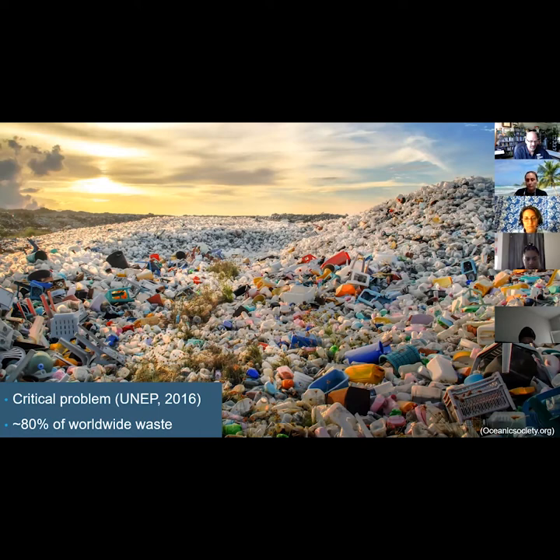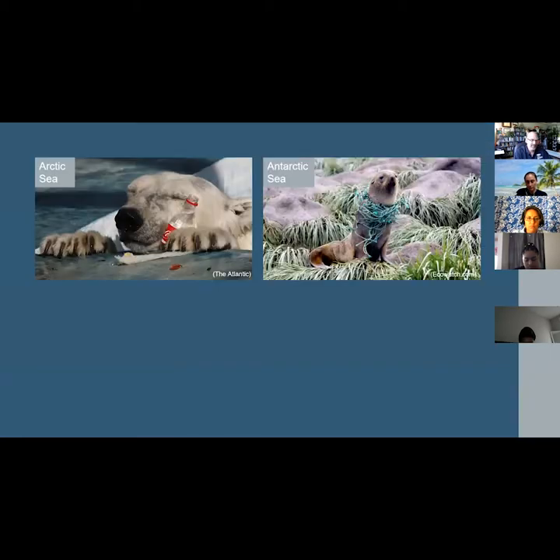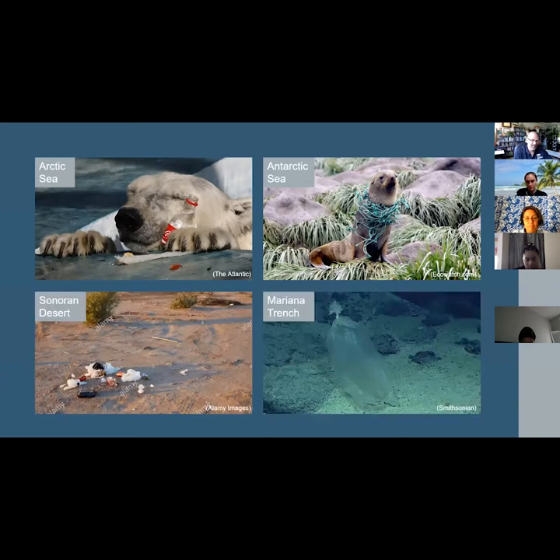Plastic accounts for about 80% of the waste found on land, shorelines, the ocean's surface, and the ocean's floor. Environmental plastic waste exists in even extremely remote environments such as the Arctic Sea, the Antarctic Sea, the Sonoran Desert, and even the deepest point on Earth, the Mariana Trench.